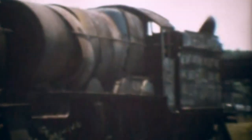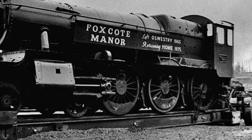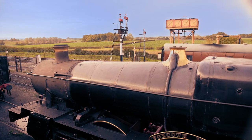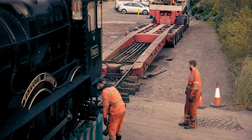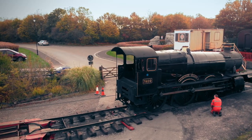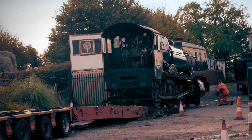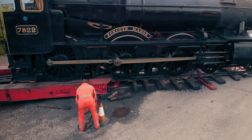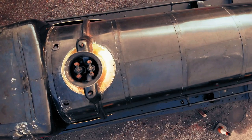Foxcote was sent to Barry Island scrapyard in 1966 and stayed there until 1974 when it was rescued by the Foxcote Manor Society. With their ramp built, Zach and Alex are ready to start loading — inch by inch, wheel by wheel, they painstakingly haul the 70-ton engine onto the trailer.